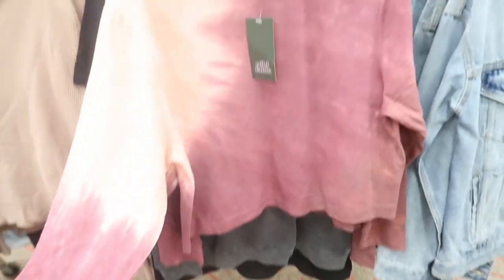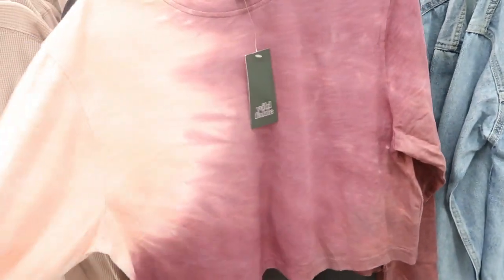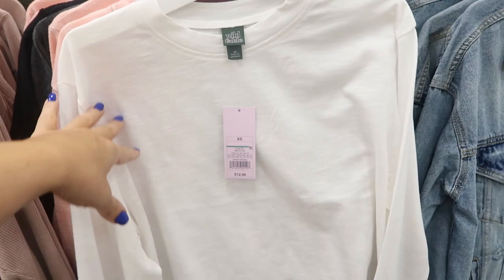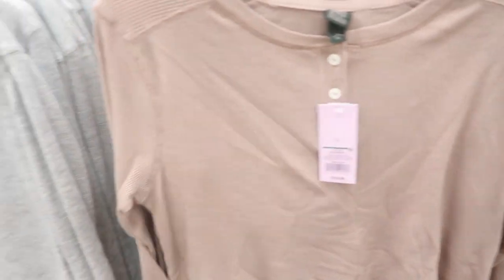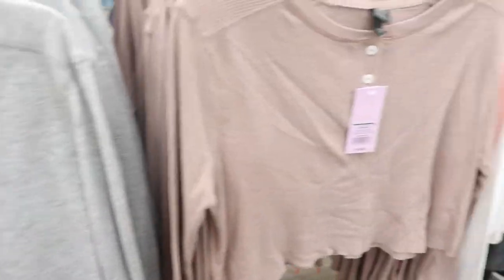Also by Wild Fable is this tie-dye long sleeve crop tee for $12. It looks super comfortable and I love the colors. They also have the same cut in solid white for $12, and then in a crop thermal for $15 in gray and blush.